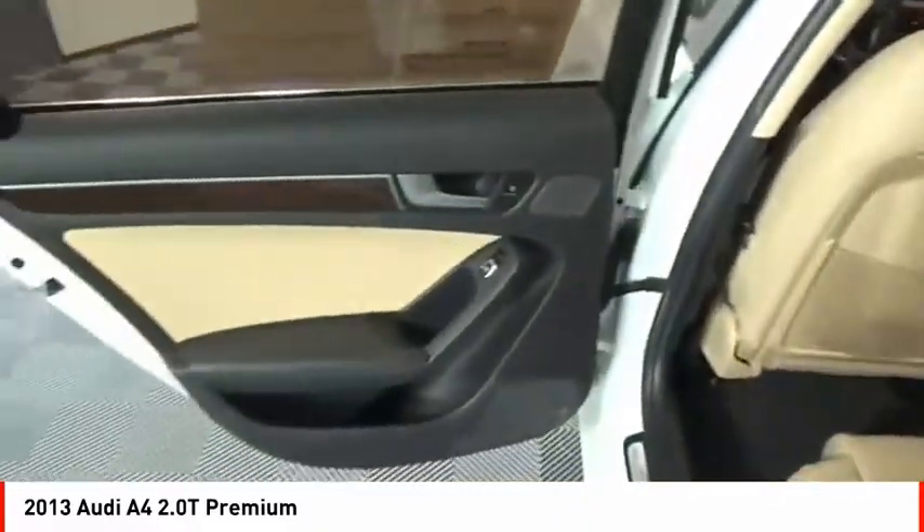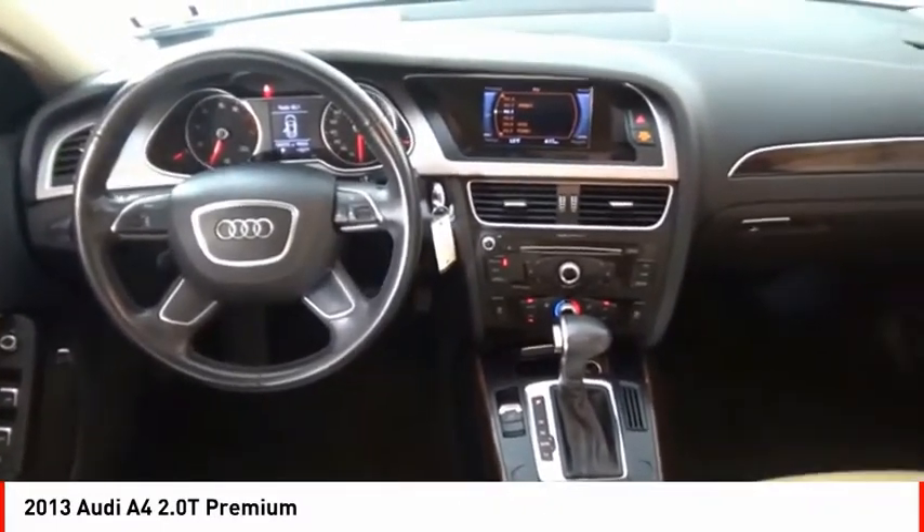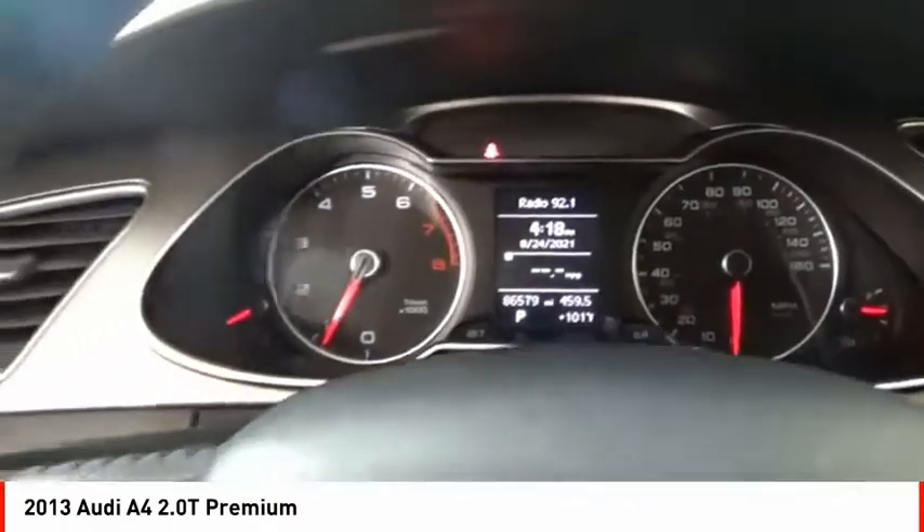Ambient lighting, braking assist, power brakes, cruise control, audio auxiliary input, and memory card slot. If affordable style and reliability are what you're looking for,